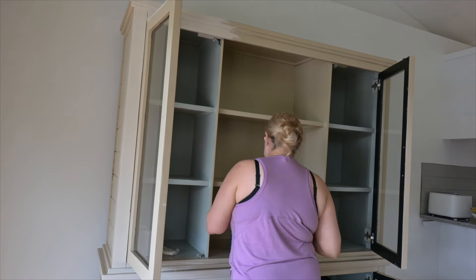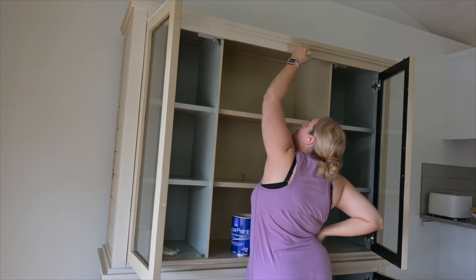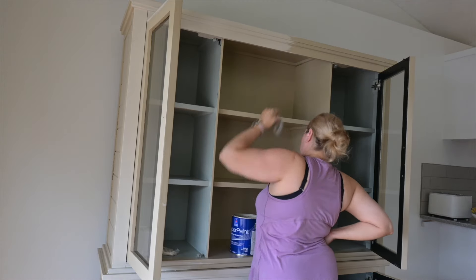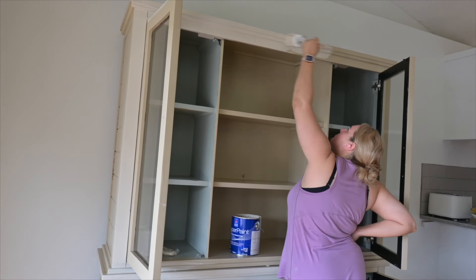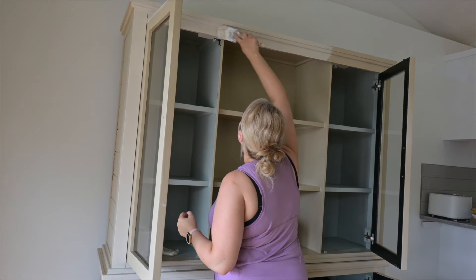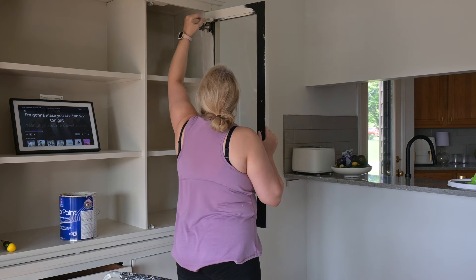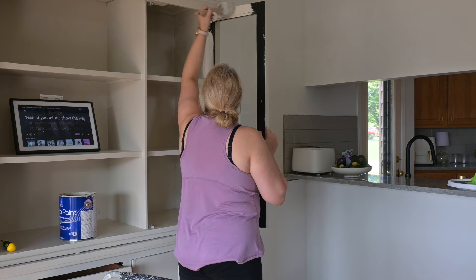I'll be painting the inside of those shelves too, because now you can see them without the frosted film. I would paint them anyway to make sure everything was really uniform. So far I'm loving this color instead of the one that was originally on there.